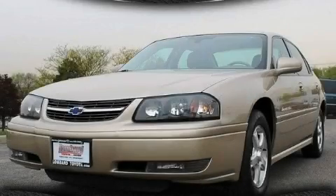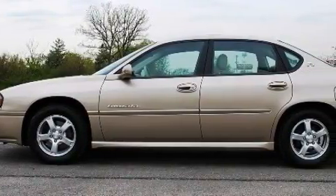This is a 2004 Chevrolet Impala. It has a 3.8 liter 6-cylinder engine and a 4-speed automatic transmission.